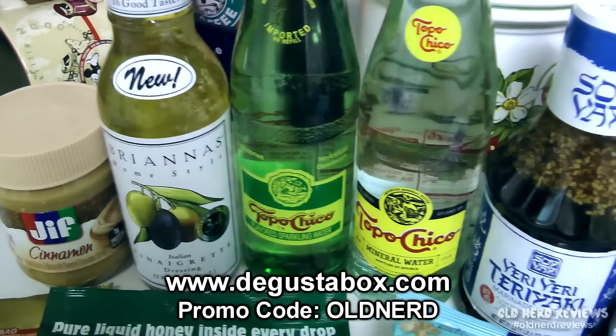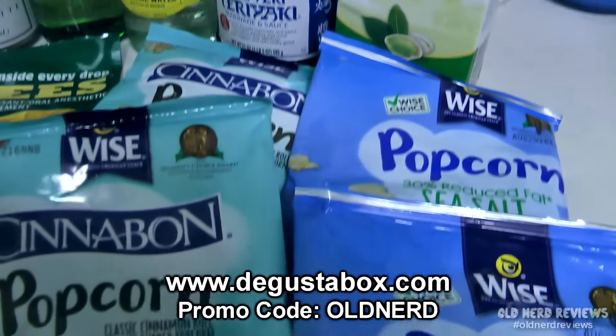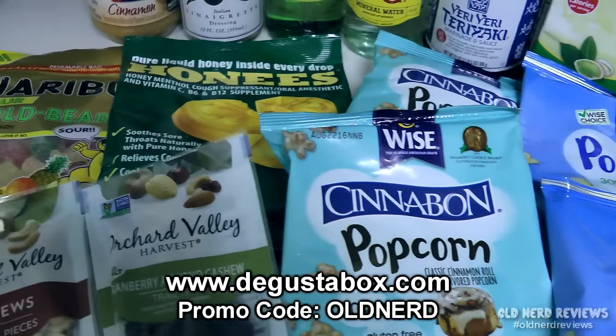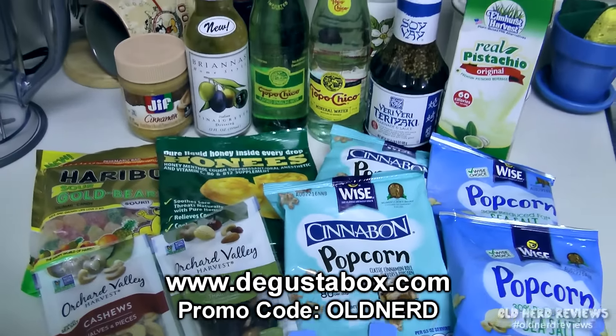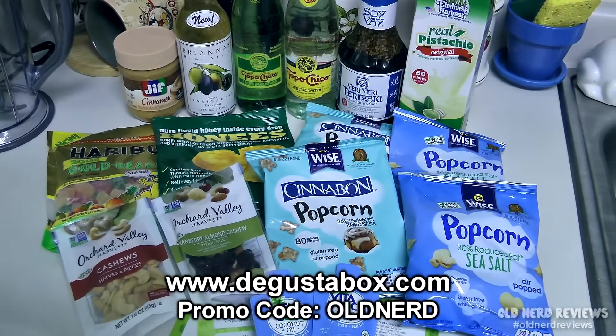If you go to DegustaBox.com and enter the promo code OLDNERD, you'll get 50% off your first box. This is a service that I'm seriously thinking about continuing, because if every box is like this one, you are getting so much more than what you pay for. It's a no brainer.